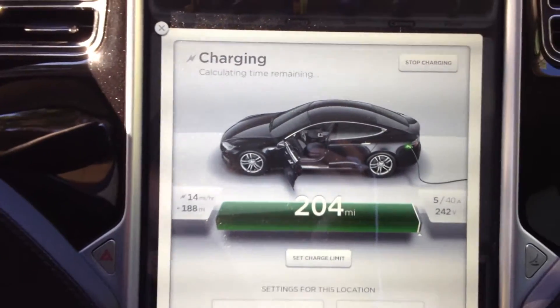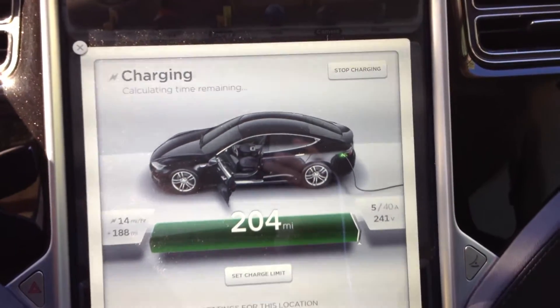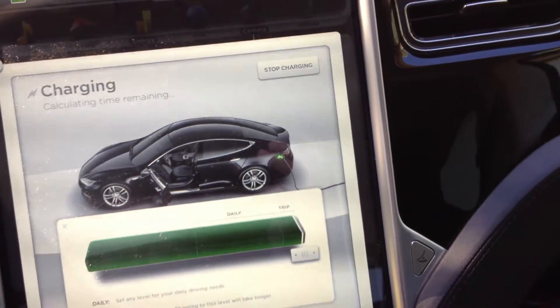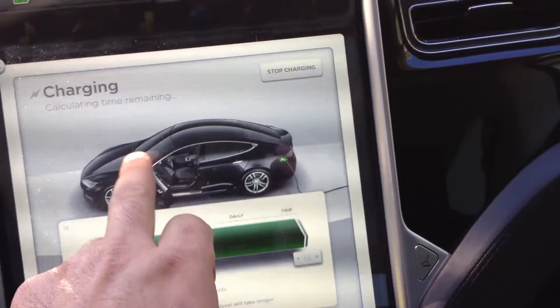I have been waiting probably an hour for this thing to stop charging. It turned itself down to 5 amps. I believe it is in some sort of balancing mode at this point.